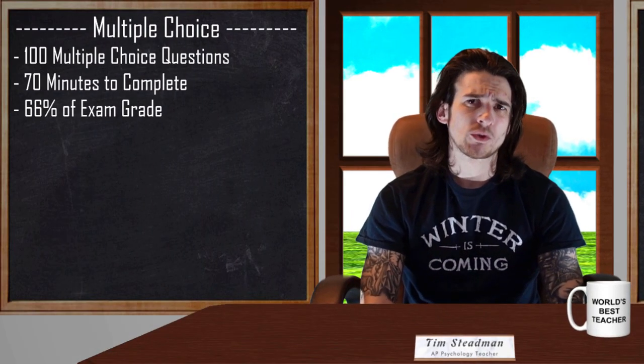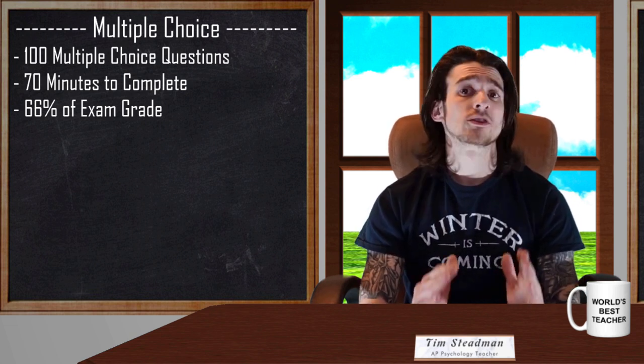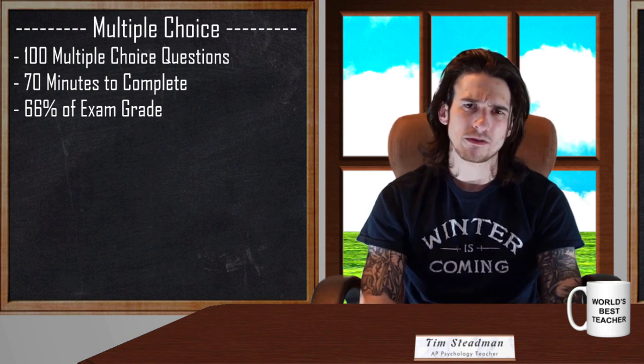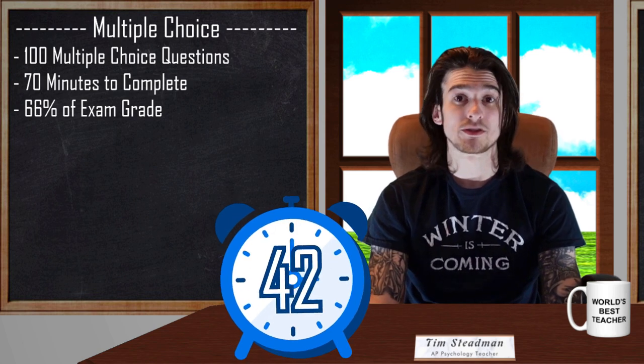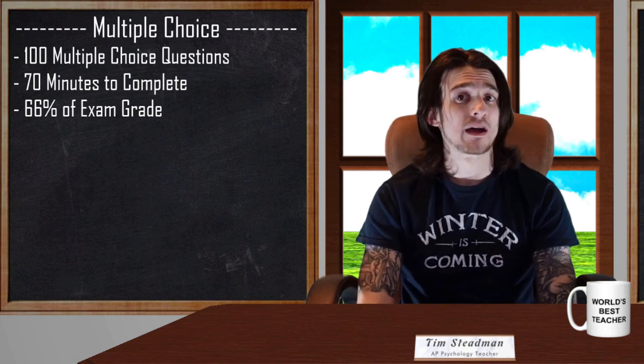The multiple choice section will include 100 multiple choice questions that have to be completed in 70 minutes. That gives you about an average of 42 seconds to answer each question. That is not a lot of time, and that is exactly why it is super important to go into the exam as prepared as possible.